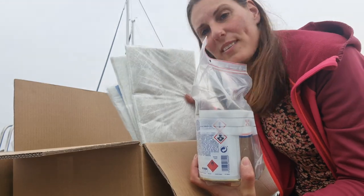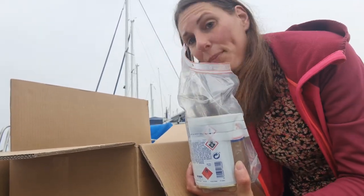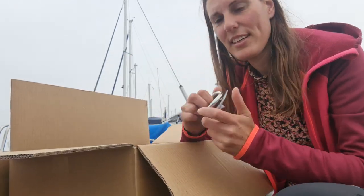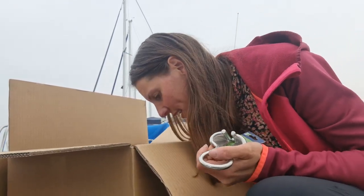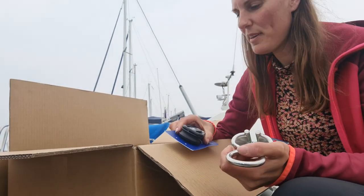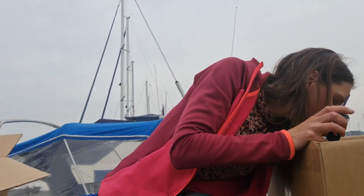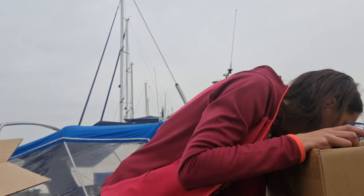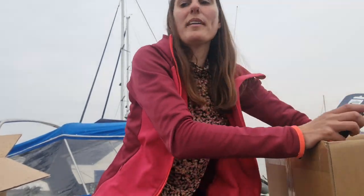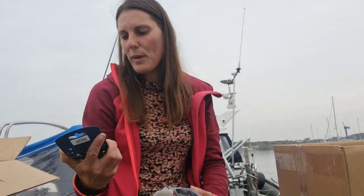Some glass fiber because I'm going to do some small work. A safety ladder. A chain holder. Also blocks for my spinnaker. And something I finally got — because I cannot open my outside lockers when the furling line goes there, but with these it will work so much better, I hope.